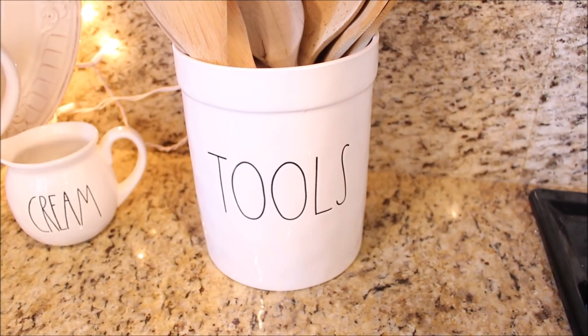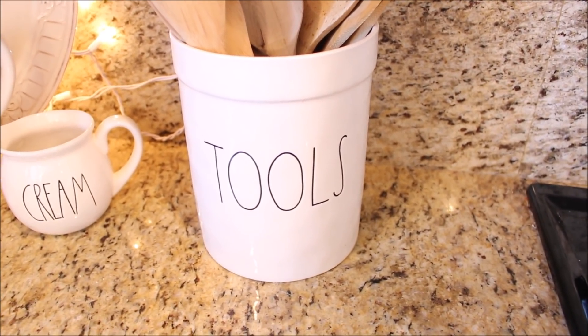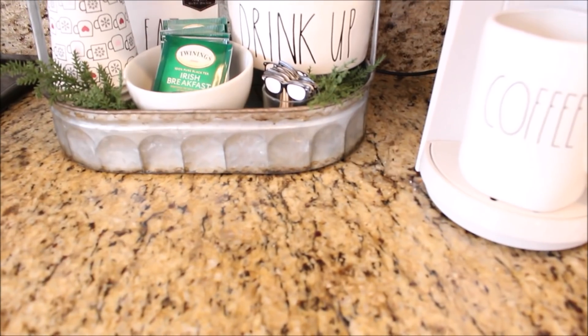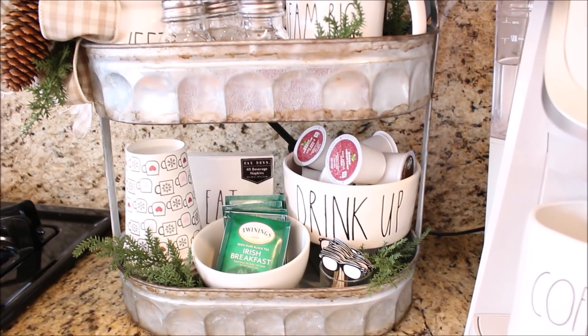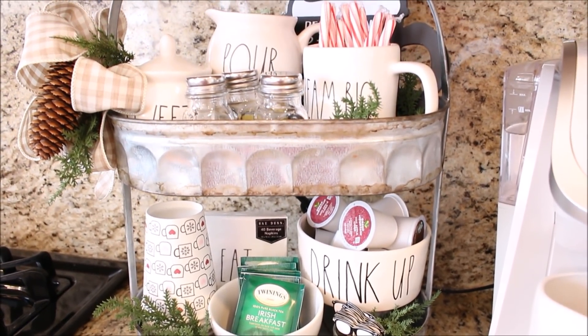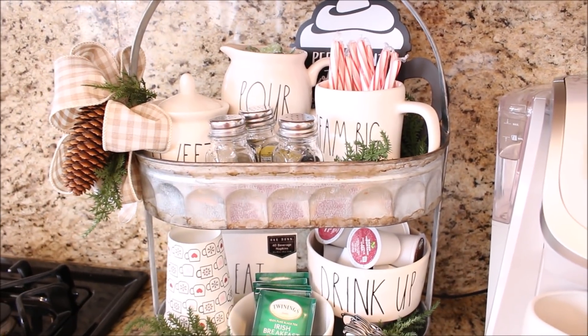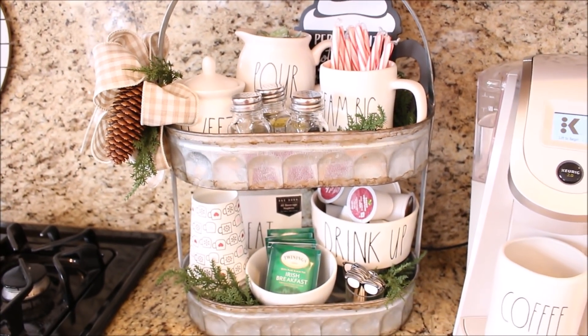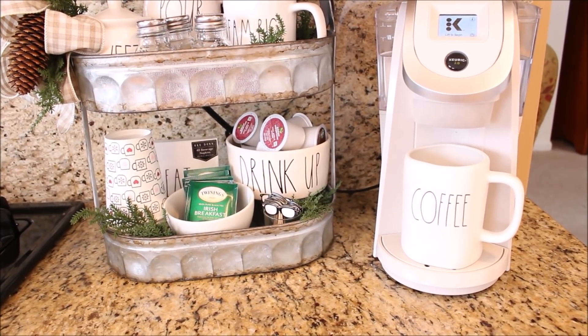Some of the pieces I use the most is this tools canister that holds all of my wooden spoons — I use it several times a day. We really love all the pieces to our little coffee station that I have set up on the counter next to my Keurig. We have all the fixings for hot cocoa, tea, and coffee, and I have my little coffee mug there sitting at the ready.